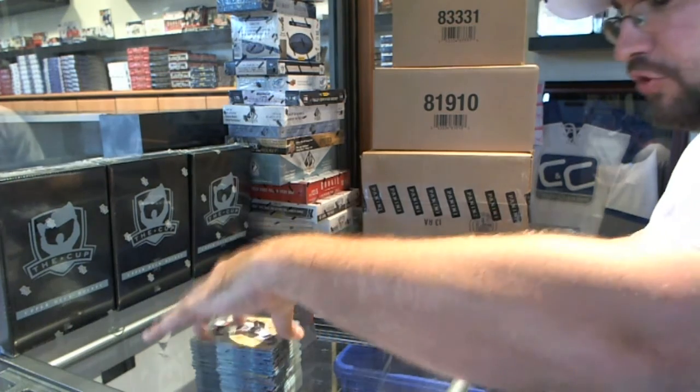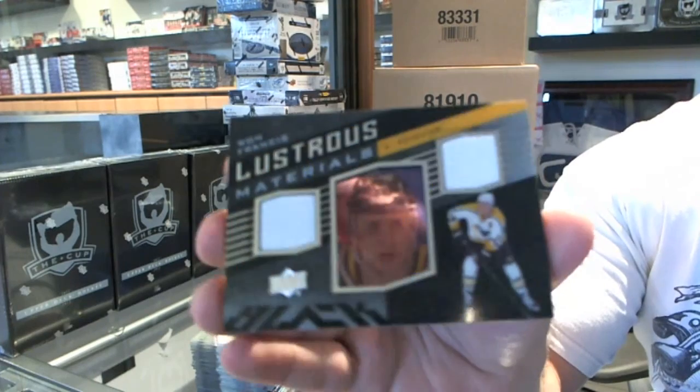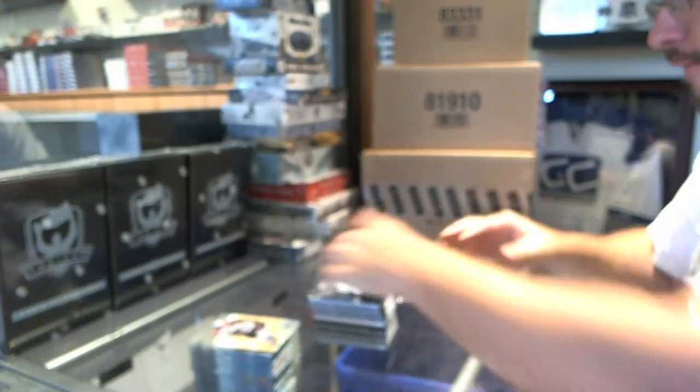We've got a dual Lustrous Materials jersey for the Penguins' Ron Francis.